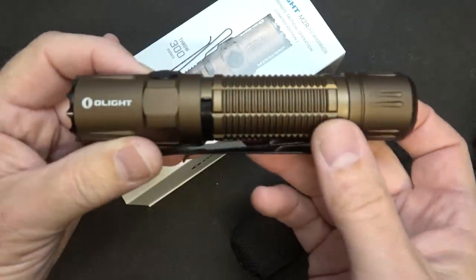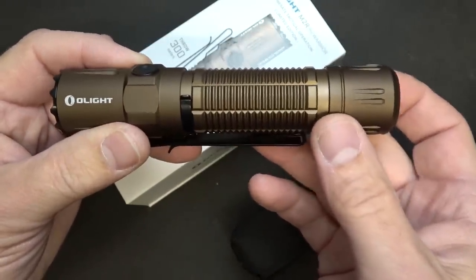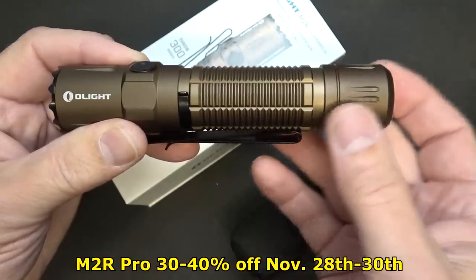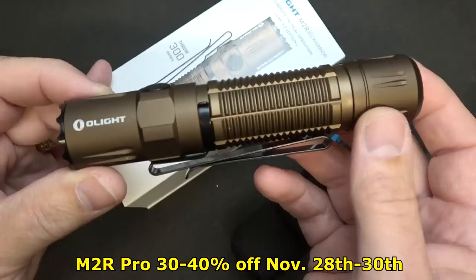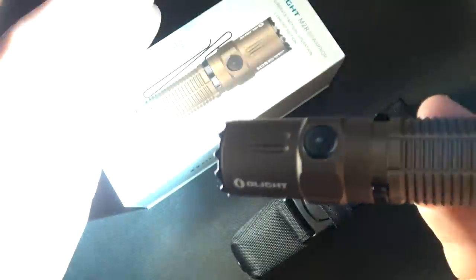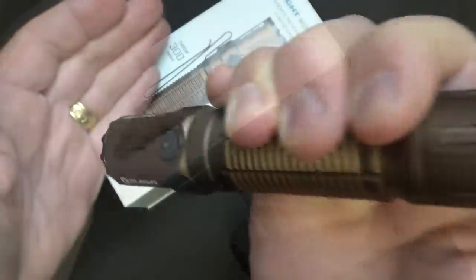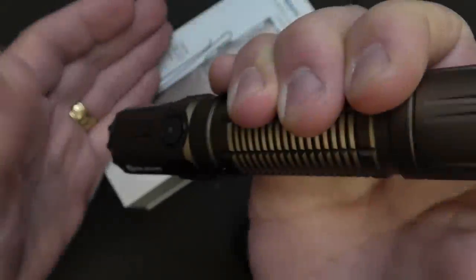Next is the M2R Pro in Desert Tan. This sale goes from November 22nd through the 30th, Eastern Standard Time. It is 30% off, which brings it down to $81.95. This is an excellent light — it is 1,800 lumens. If you hit it from the back it's at high, then double click and press down and it's at turbo, again at 1,800 lumens.